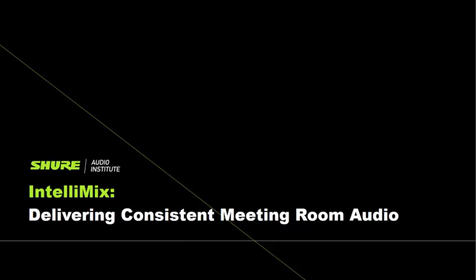Greetings everyone and welcome to today's webinar. My name is Cheryl Jenison-Diproza, and today I'm joined by Chris Lyons and Paul Gunia. They're going to talk us through Intellimix and how it delivers consistent meeting room audio.